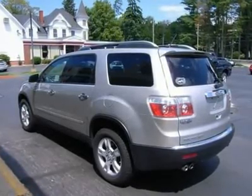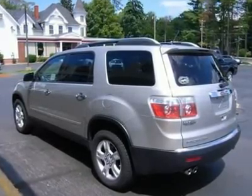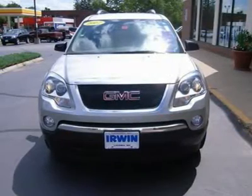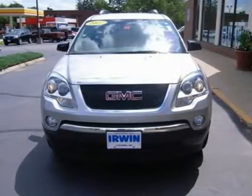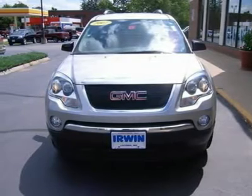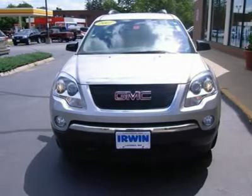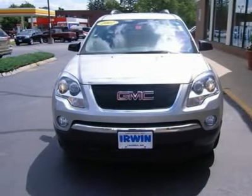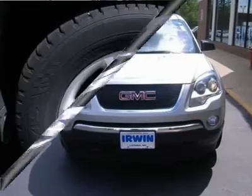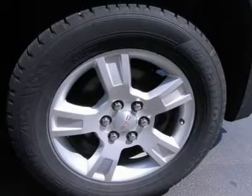You can feel confident in our low advertised prices. Before you buy, we empower our customers with the Real Deal, an independent, live, and objective price check system. Not only will you see the prices for our vehicles — you can compare prices, trim levels, and mileage of similar vehicles in real time. Just email or call us and we can send you a personalized link to view your own Real Deal report. It's that simple, and best of all, it's free.